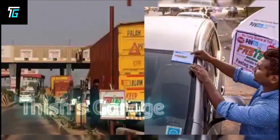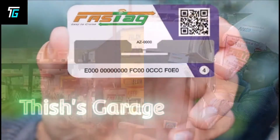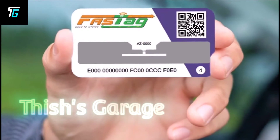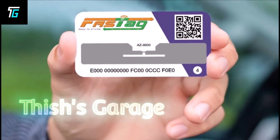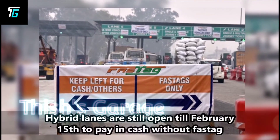Fastag on a vehicle's front windshield has been made mandatory across the country at all toll plazas for hassle-free electronic payments and faster movement of vehicles. But hybrid lanes are still open till February 15th to pay in cash without Fastag.